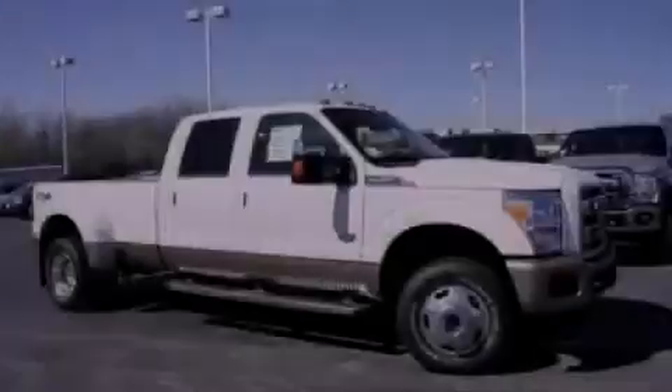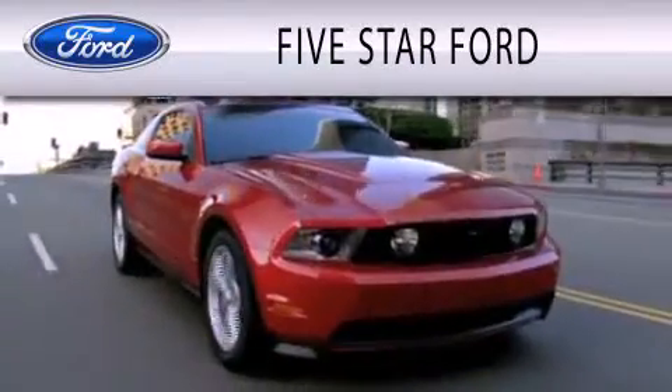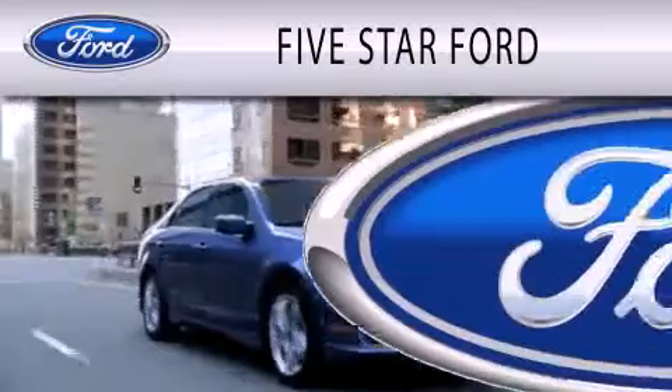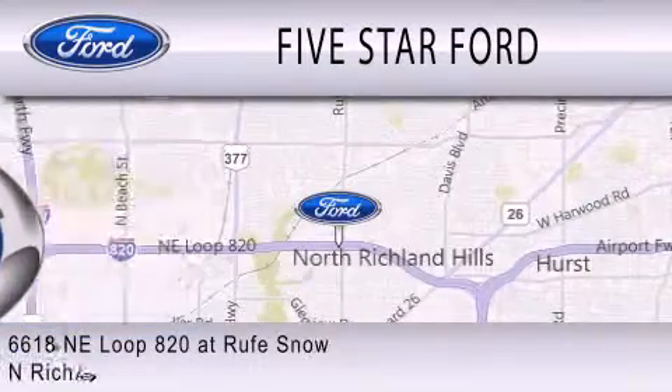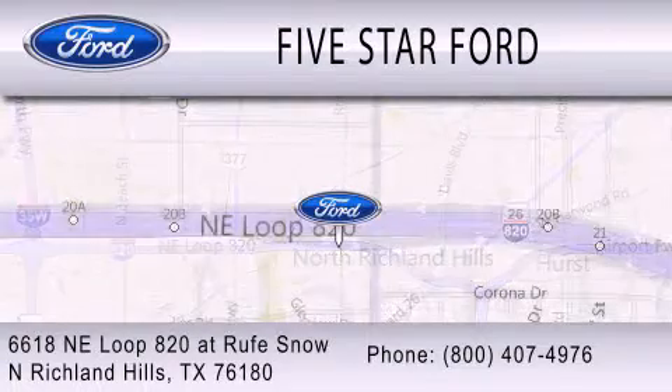Stop by today and test drive this vehicle for yourself. Five Star Ford is dedicated to doing everything possible to ensure that the experience you have selecting your vehicle is as pleasant as possible. We are located at 6618 NE Loop 820 at Roof Snow in North Richland Hills.